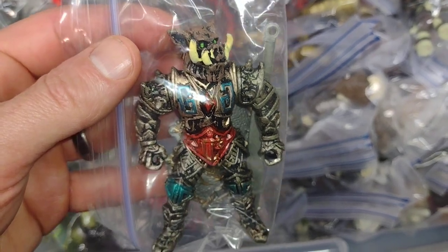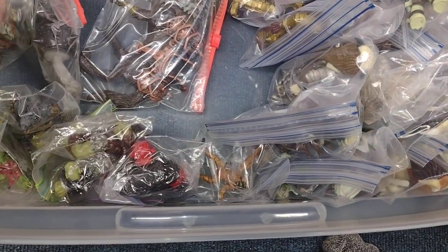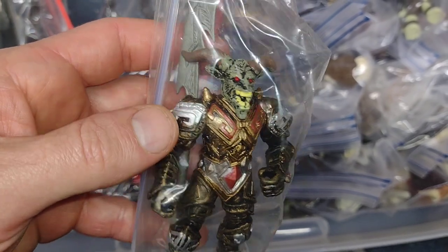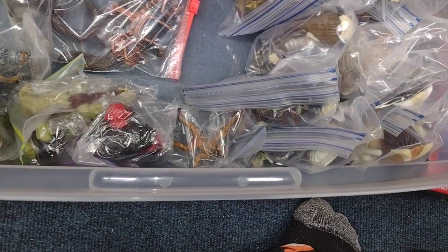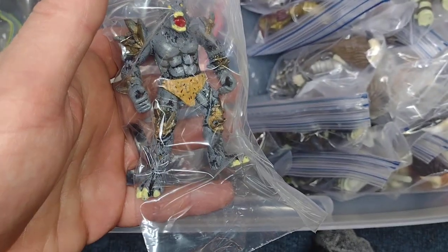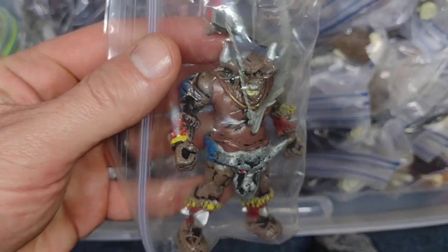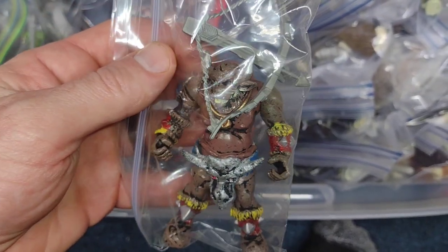Here's a pig figure — love them. Some kind of demon goat lord — very interesting. Here's a werewolf — love it. And this guy, the bull. Very interesting pieces.